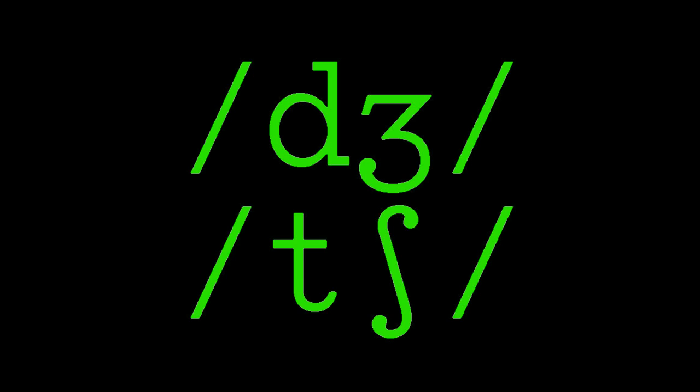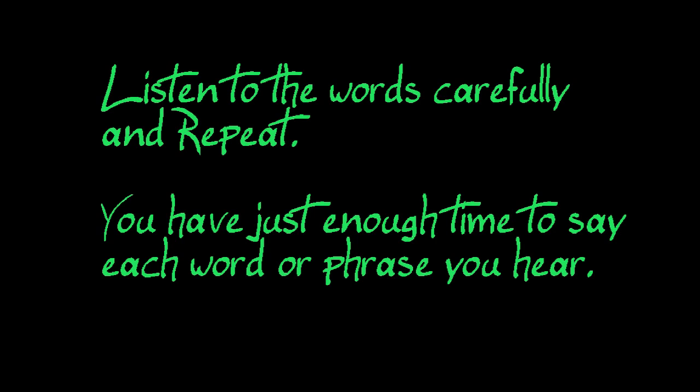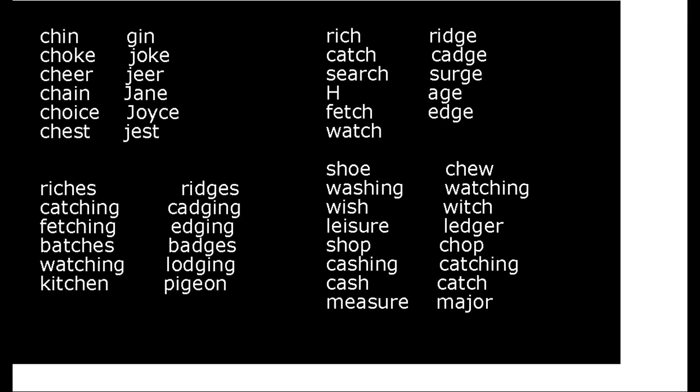In this practice session, you will distinguish between CH and J. Between vowels, J is voiced, CH is voiceless. Listen. Catching, fetching, batches, badges, watching, lodging, kitchen, pigeon.